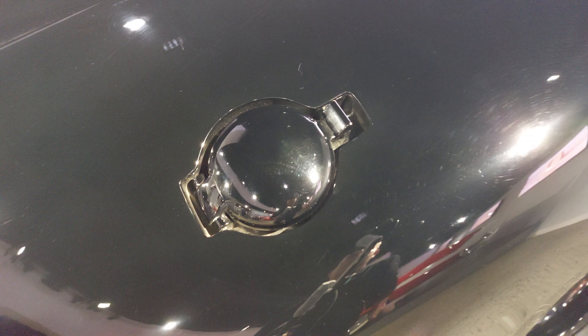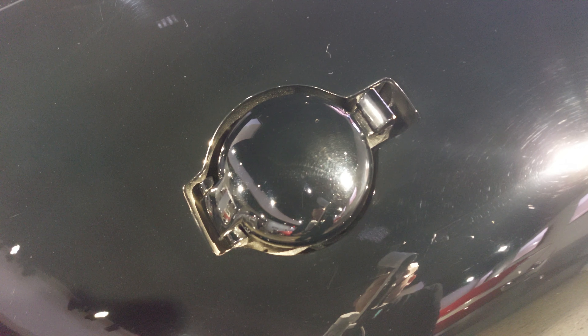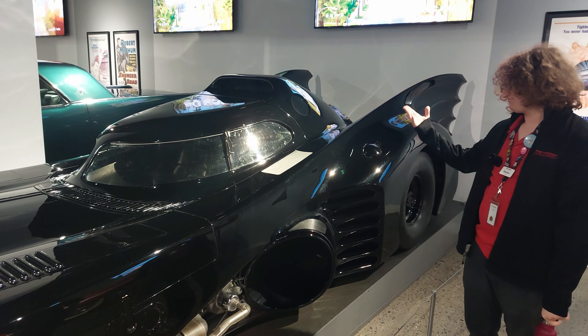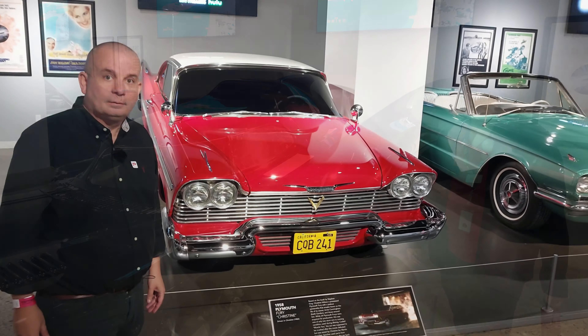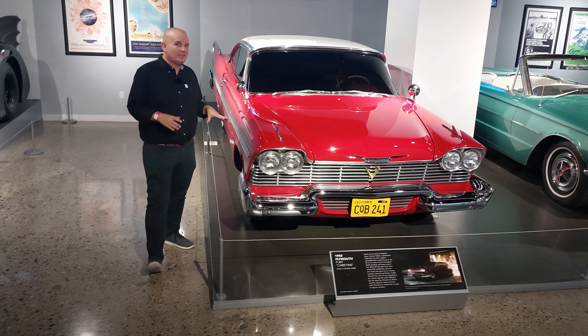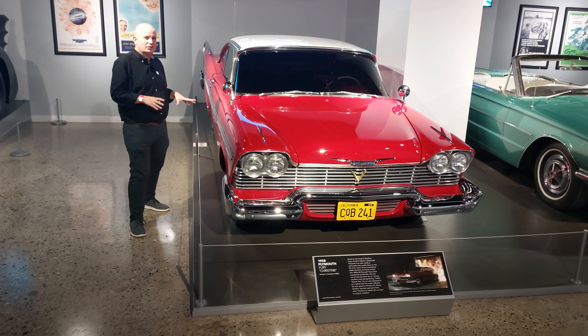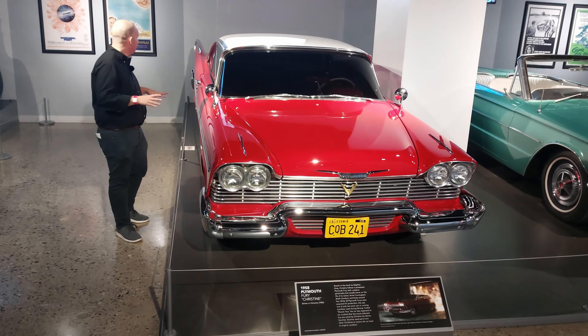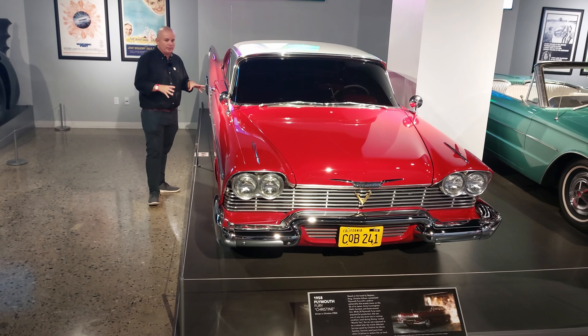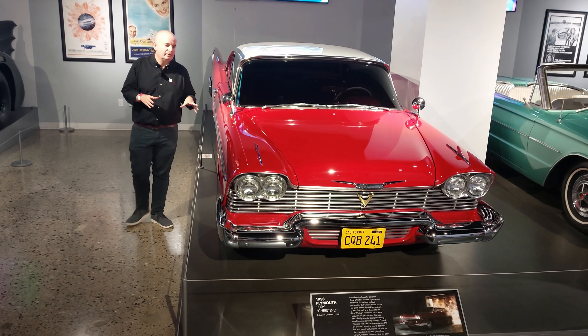There are also gas caps from an 18-wheeler - it's all just hodgepodge together but really cool. One of my favorites. Another very cool movie car here: the 1958 Plymouth Fury, better known as Christine. Check this one out - all you Stephen King fans will be very jealous of me, I'm sure. A real piece of history.